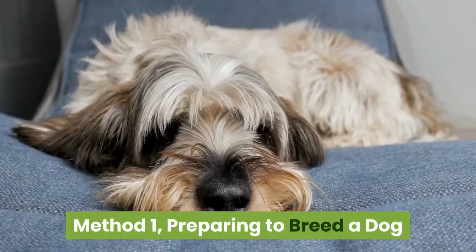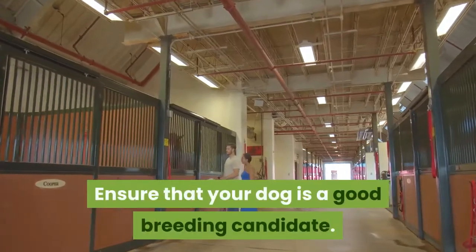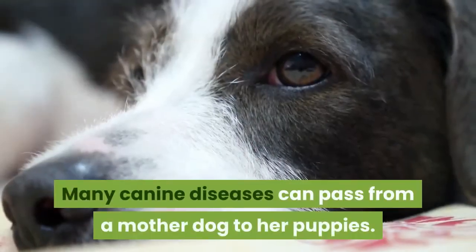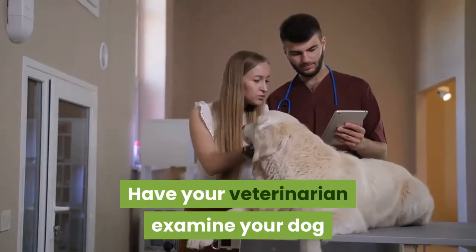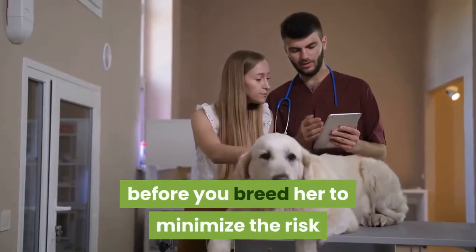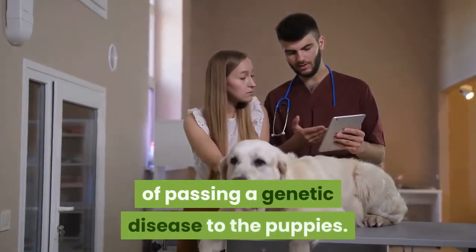Method 1: Preparing to breed a dog. Ensure that your dog is a good breeding candidate. Many canine diseases can pass from a mother dog to her puppies. Have your veterinarian examine your dog before you breed her to minimize the risk of passing a genetic disease to the puppies.